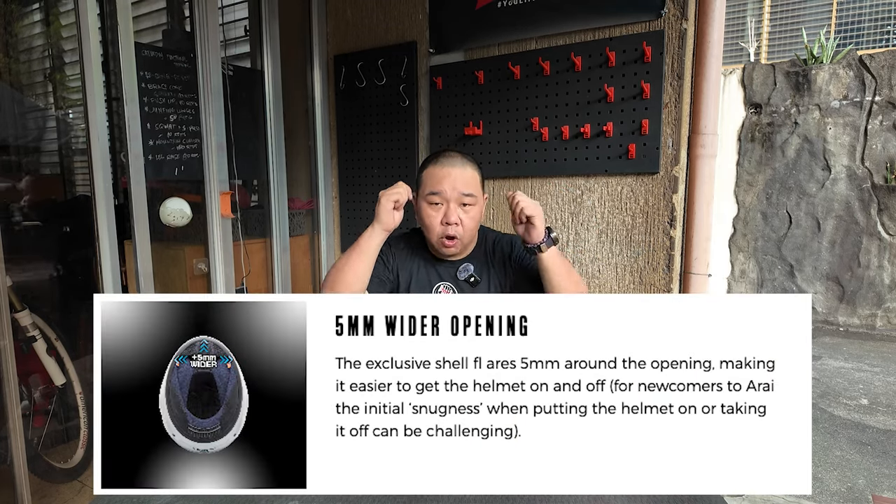I later realized the Astro GX is designed with a wider inner opening than most of their helmets to make it easier to put on and take off, but once your head is inside, the pads still hold you securely. They made it wide just for easier entry — it didn't change how the pads hold your face. Even without breaking in yet, it felt really comfortable.